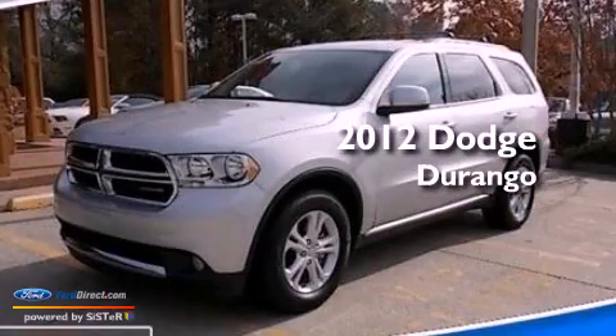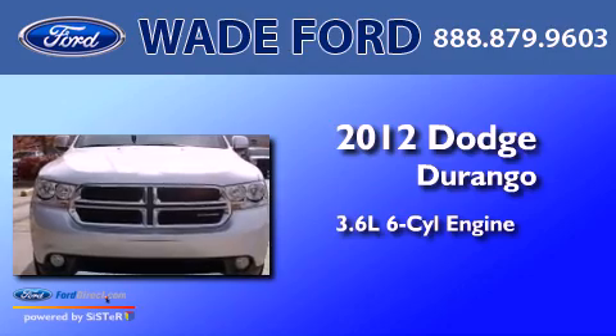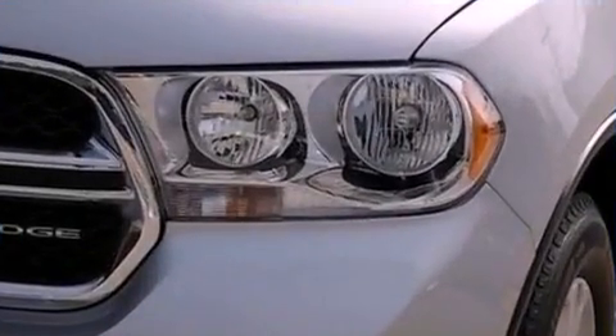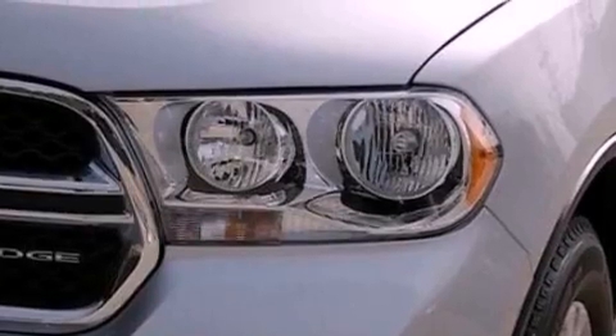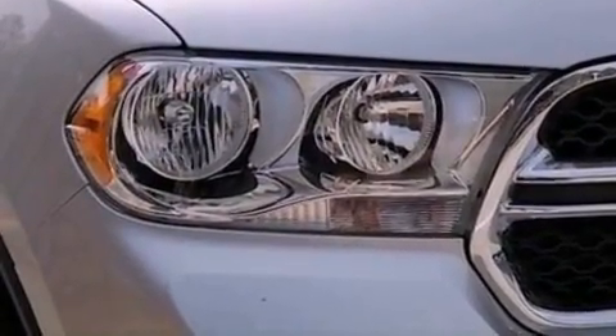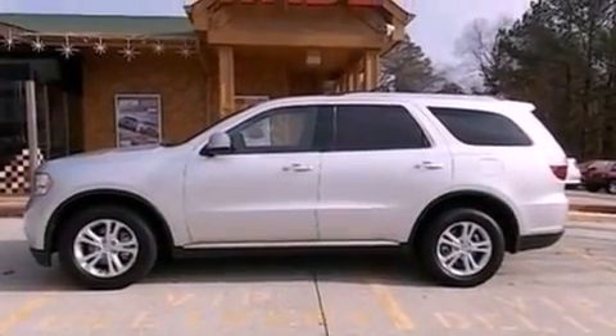This is a 2012 Dodge Durango. It has a 3.6-liter six-cylinder engine and a five-speed automatic transmission. Its top features include a double wishbone independent front suspension, a low-tire pressure indicator, Cirrus satellite radio, big 18-inch wheels, and traction control and stability control systems.